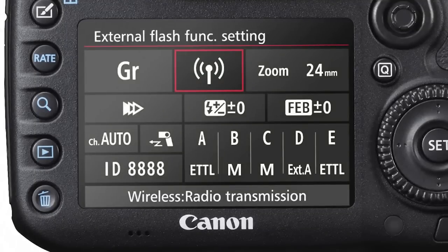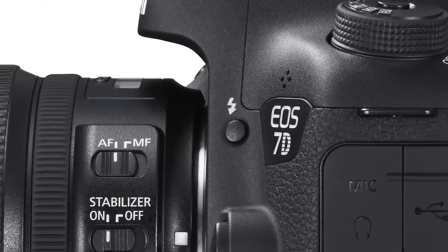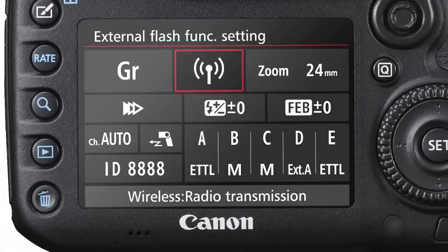The EOS 7D Mark II camera features a menu for the built-in flash and for compatible speed lights. The menu is not new, but one thing is — if you have the built-in flash or a speed light active, the flash button now takes you directly to the flash control menu.